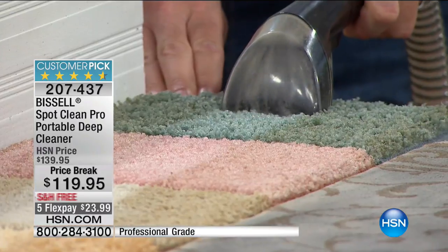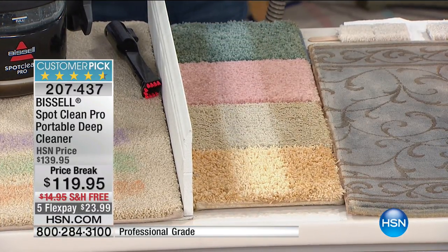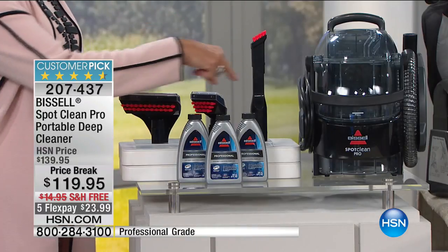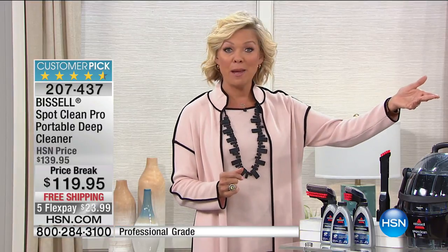The item number is 207-437. Even though we took 20 dollars off the price, we are giving you all the tools and three full bottles of the professional cleaning solution, so you're set to go the minute this gets to your door.